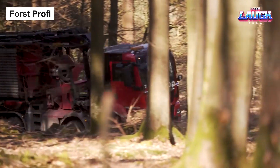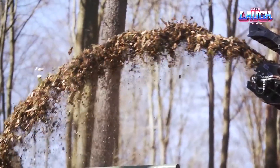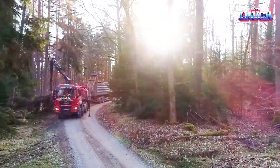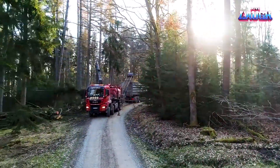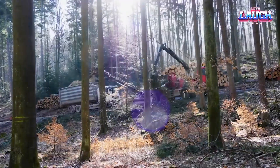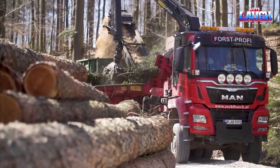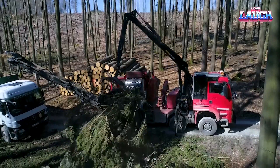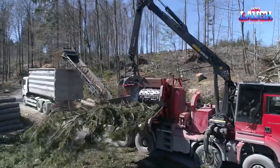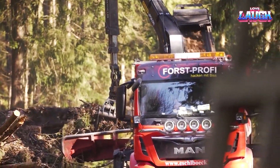Tree felling yields clean, long trunks that are subsequently utilized in the creation of construction materials, furniture, and countless other items. However, what happens to the treetops that are removed from these trunks? What you see here is a portable plant equipped with a chipper designed to transform these discarded tops into finely shredded wood chips. One of the standout features of this equipment is its mobility, allowing it to relocate from one site to another. Consequently, this facilitates immediate wood waste management, eliminating any leftover debris.